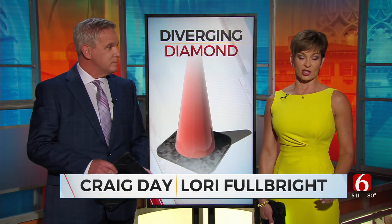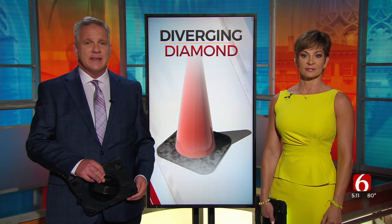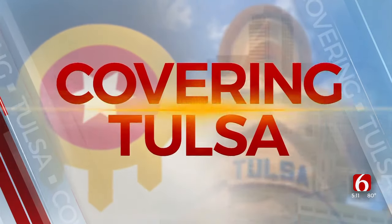One of Tulsa's busiest intersections is now open with a major change in how it operates. ODOT opened the Diverging Diamond Interchange at the Creek Turnpike and Memorial today. News on 6's Chin Doan is live with how it works.